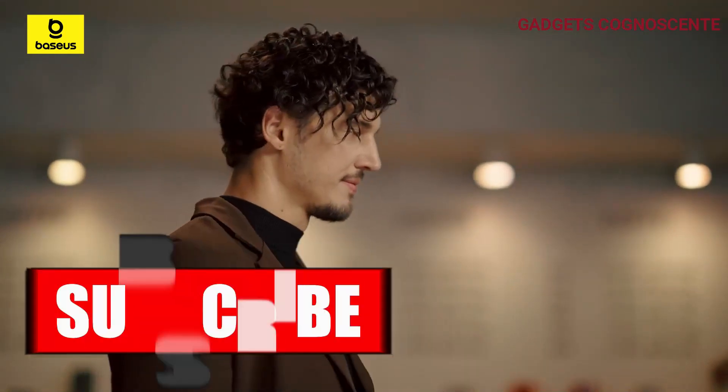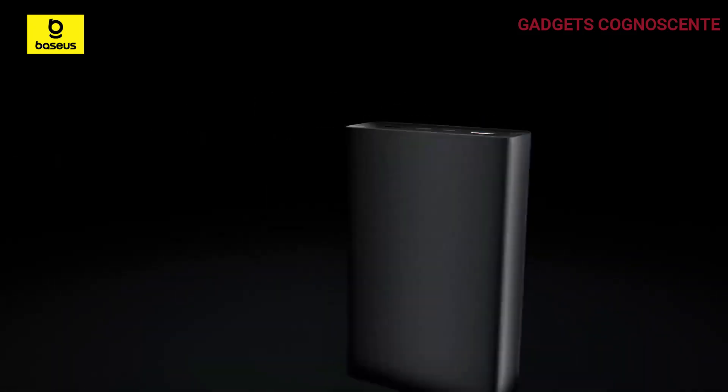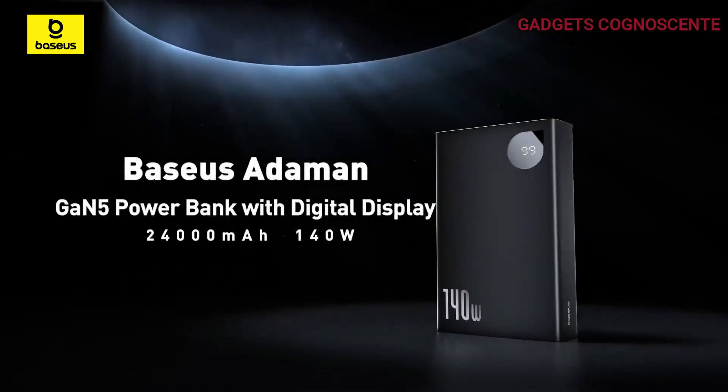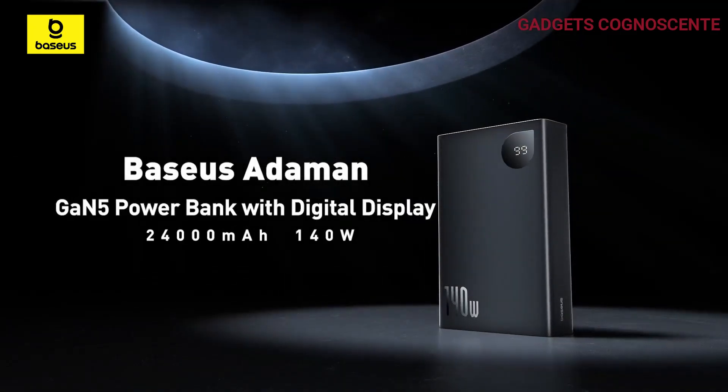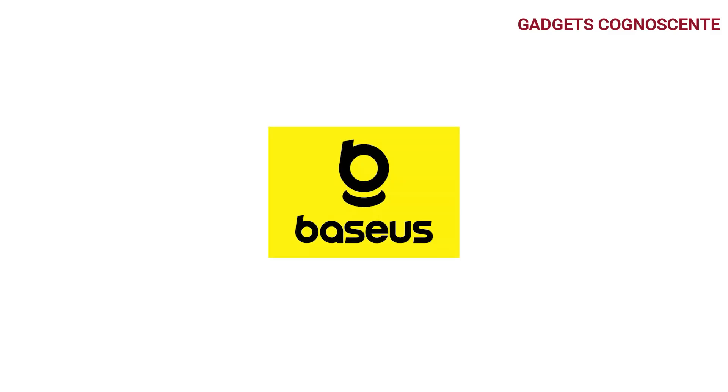Stay in the know with the digital smart display — check the remaining battery level, charging voltage, and charging current at a glance. Plus, the package comes with a 240-watt, 1-meter super-fast charging cable that's compatible with most of your devices.